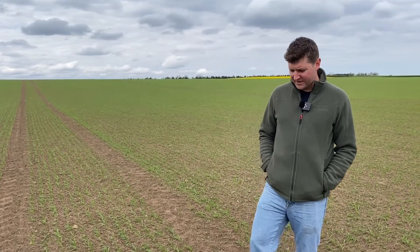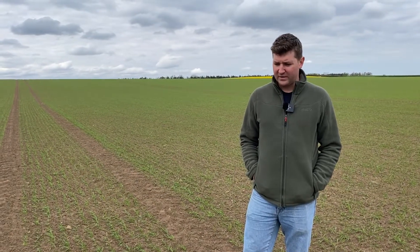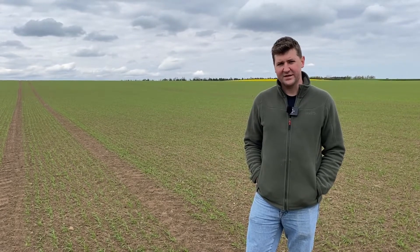In a week or two's time we're probably going to have to shift focus onto crop protection and start to think about weed control and disease control, so in the next video we'll discuss that in a bit more detail and talk about some of the measures we're taking to address those issues.